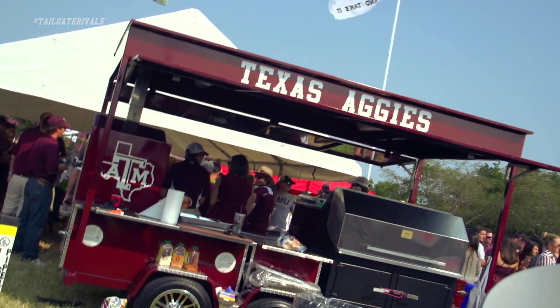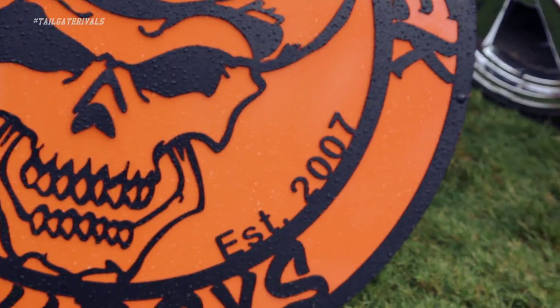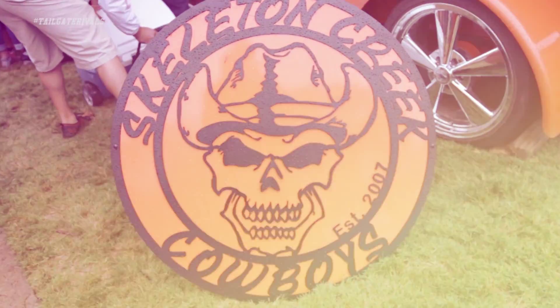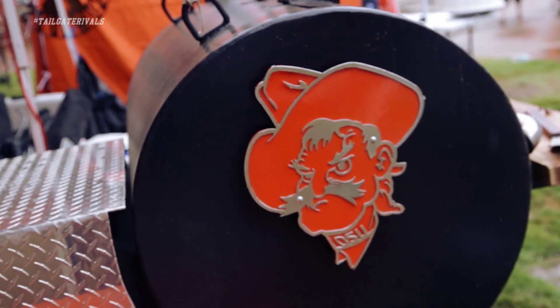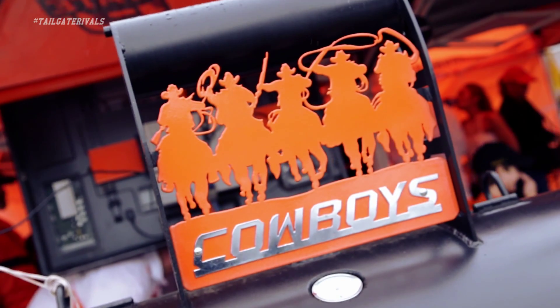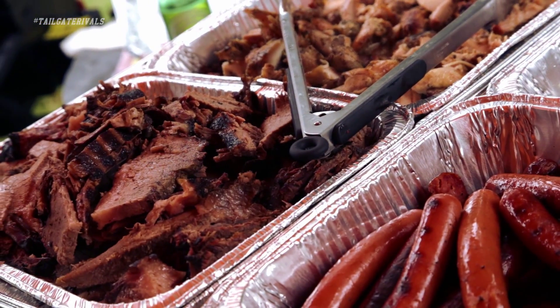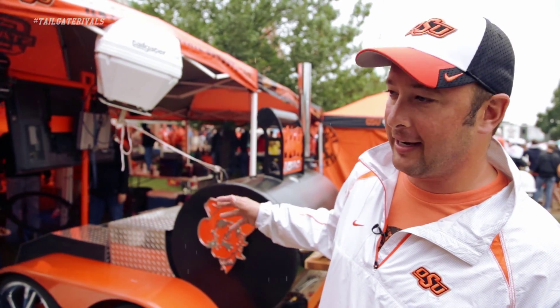When it comes to tailgating, there are some out there with some serious tailgate setups. We started this tailgate in 2007. The name comes from a local creek that we're by, and all of us that live in that same area came up with this tailgate. We built this trailer here — it started out as a regular old cooker trailer to cook ribs and stuff, but now we've decided to take it up a notch.